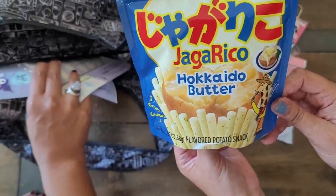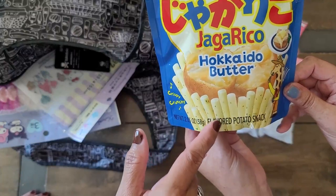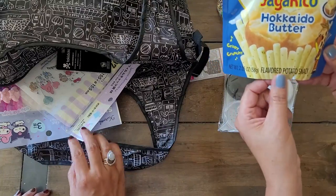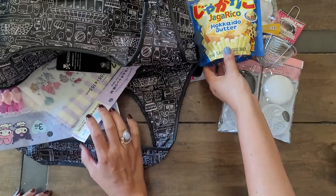What is Hokkaido butter? It's definitely buttery. They're shaped just like little — it's not fish, it's a potato snack. It looks like those little hockey stick type things. They're about that long, but they're really good.